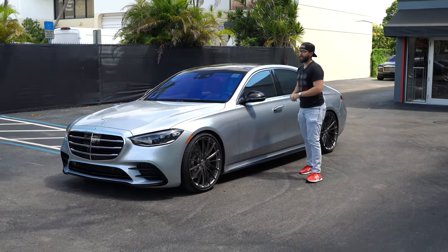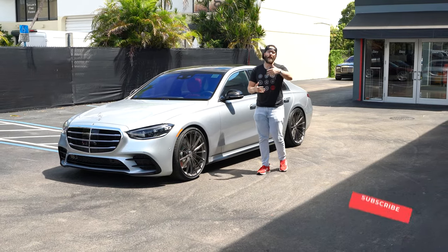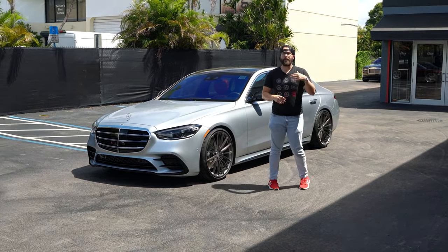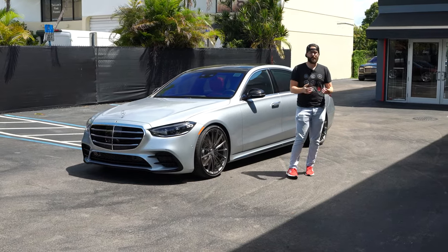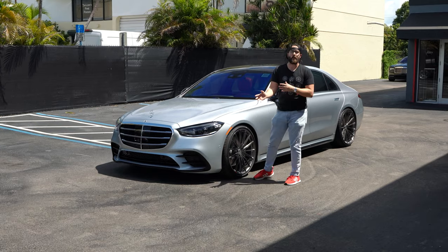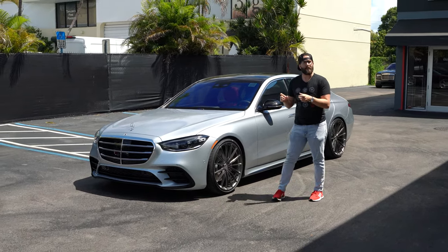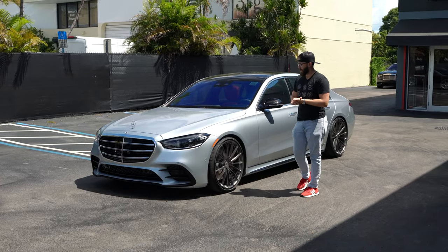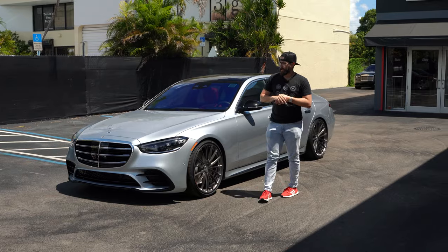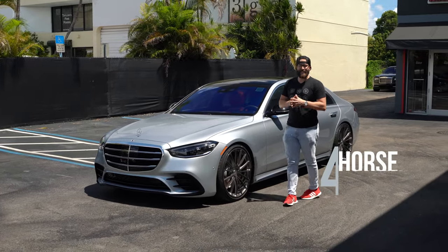The fitment is different from the previous generation S-Class. This new S-Class generation code from Mercedes is called the W223; before that were the W222 and W221. So the fitment is different — if you have a previous generation S-Class, whether it's an S63, S65, or S500, those wheels do not fit on this new one. Mercedes decided to do the offsets differently from factory, so you need a different fitment. Mercedes has also mentioned that by 2030 they plan to go strictly all-electric.